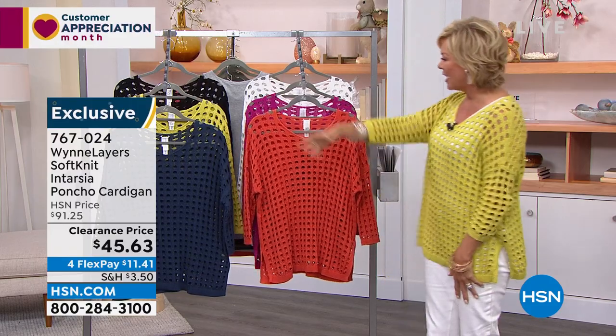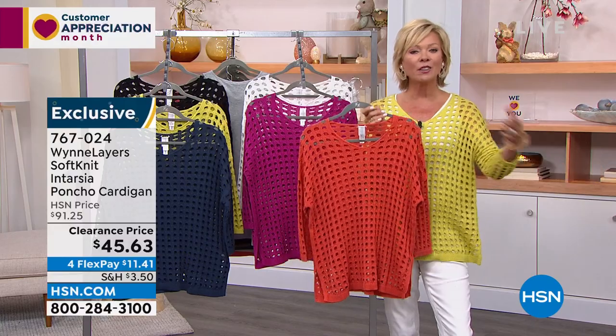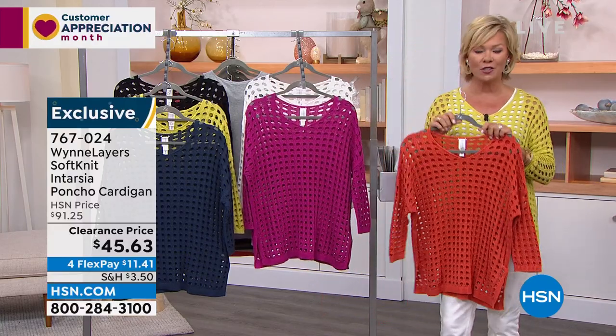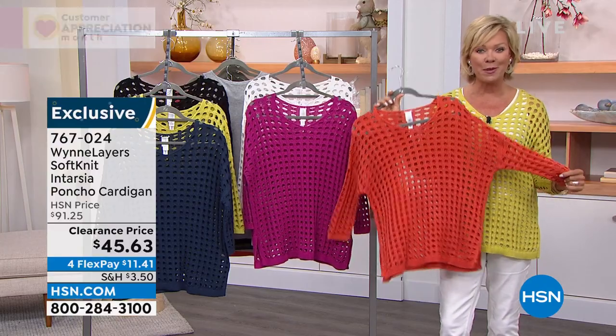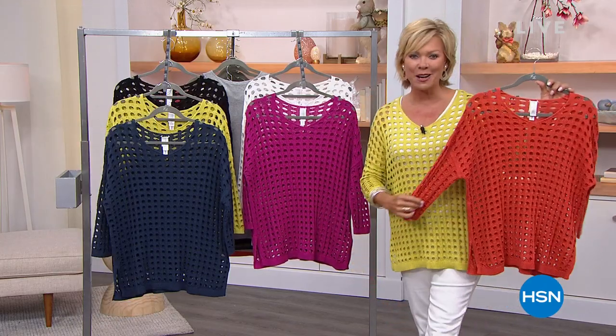I want us all to look forward to just the most incredible season. Summer is around the corner, Easter is almost here, and these colors, this sweater — it's a favorite from the past. Marla has done it again in one absolutely new color. All new colors for this customer pick from the past, but the lowest price we've ever done. It's our star Today's Special. Let's look.